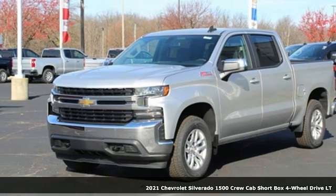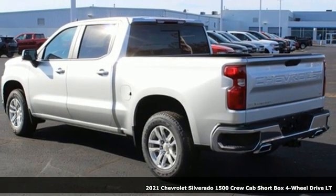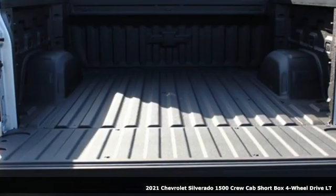Here's a new 2021 Chevrolet Silverado 1500. The Silverado 1500 is built to last because you don't build a legacy on chance.